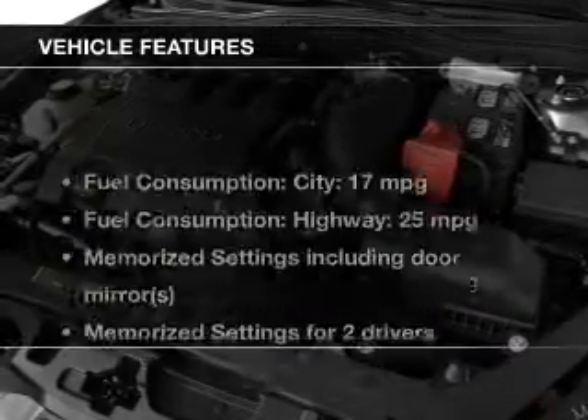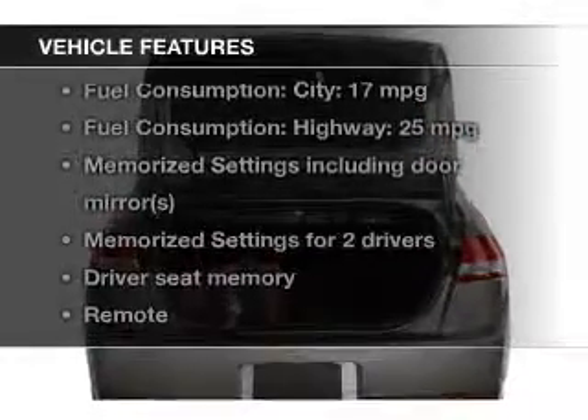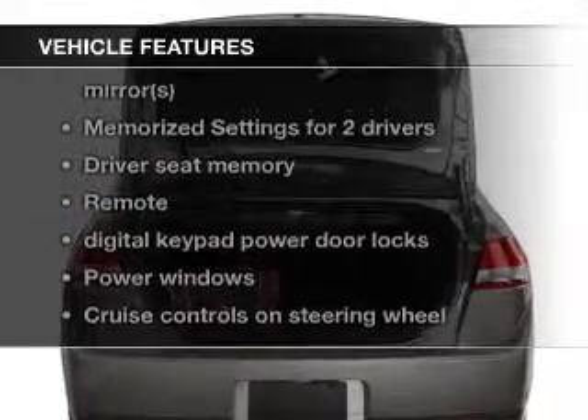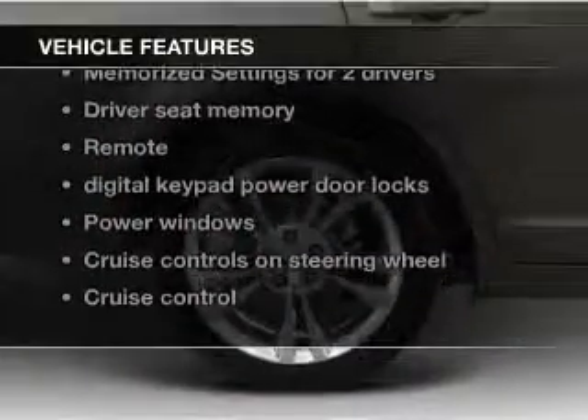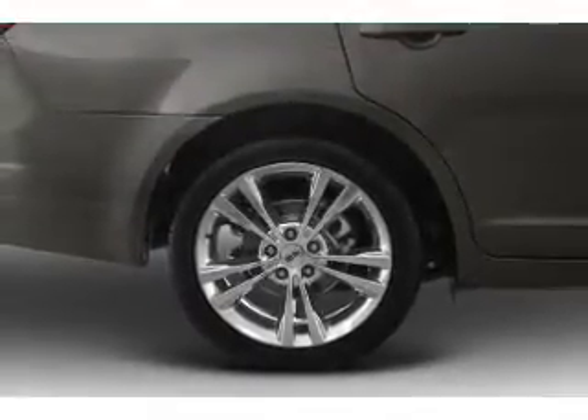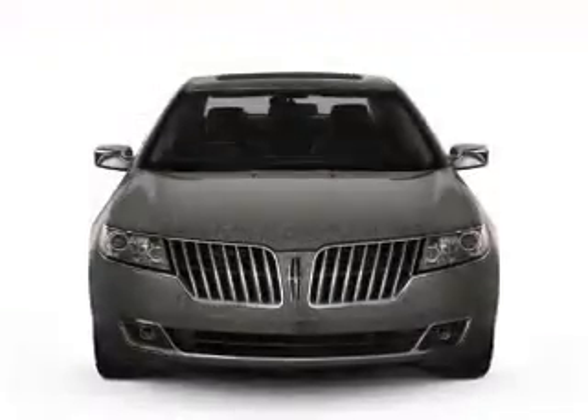The features include leather seats, heated seats, Bluetooth connectivity, Ford Sync voice activation, Sirius XM satellite radio, digital audio input, memory seats, premium rims, auto-dimming mirrors, and dual temperature controls.